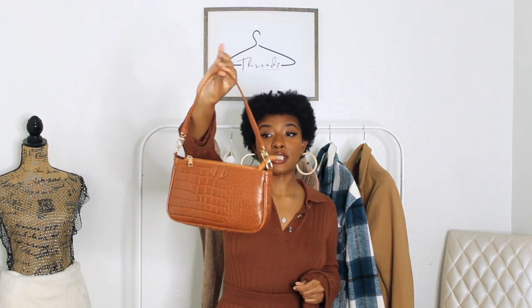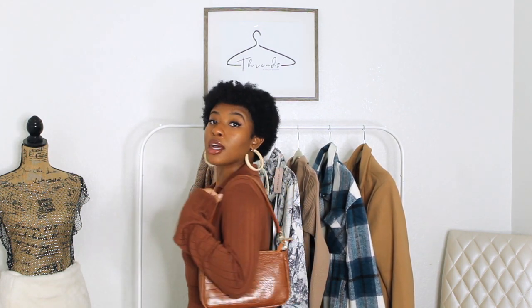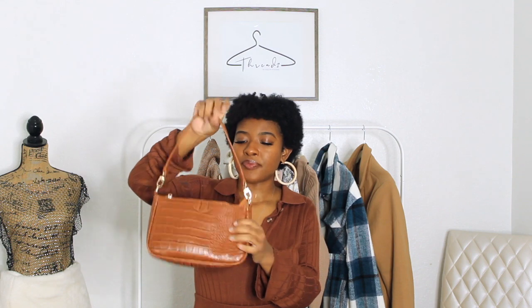I can also wear this bag around my waist with the strap, or put the smaller one around my waist. This also comes with a handle — if I just want to grab it and go, I have that option. It technically has two other bags I can style different ways. I love the versatility and the cognac brown color. Shein bags are cheap and trendy — I get what I need from them.